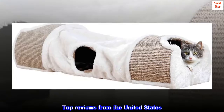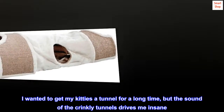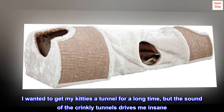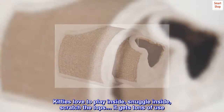Top reviews from the United States. This is a big hit. I wanted to get my kitties a tunnel for a long time, but the sound of the crinkly tunnels drives me insane. Kitties love to play inside, snuggle inside, scratch the tops — it gets tons of use.